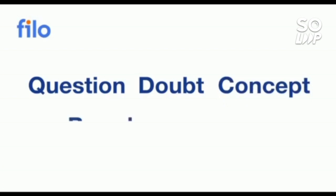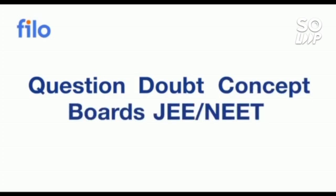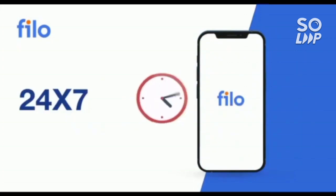Now I would like to introduce the Philo app, where you can get the solution to all your questions and doubts, or any problems with concepts related to JEE, NIT, or board examinations. You can get solutions 24 by 7 with three easy steps.